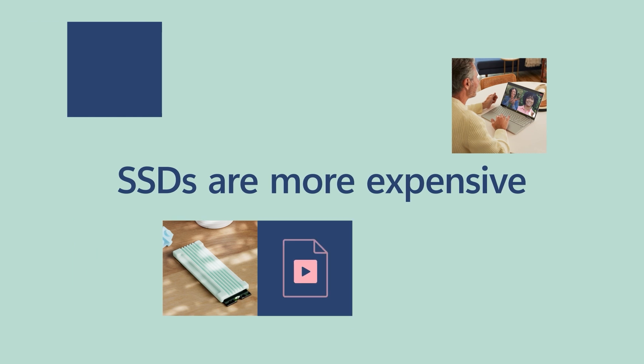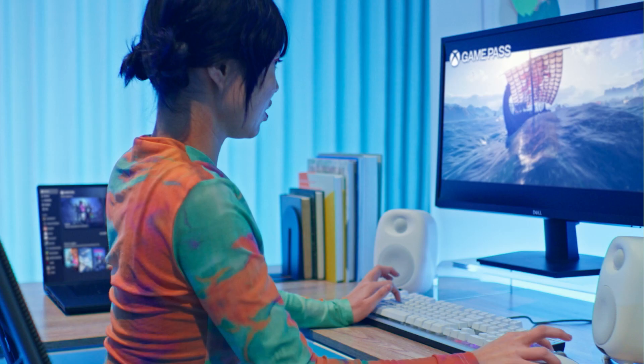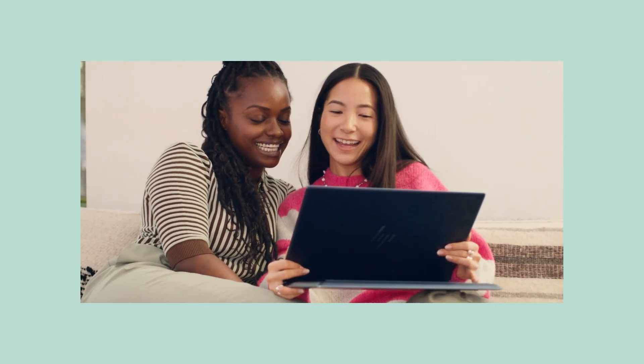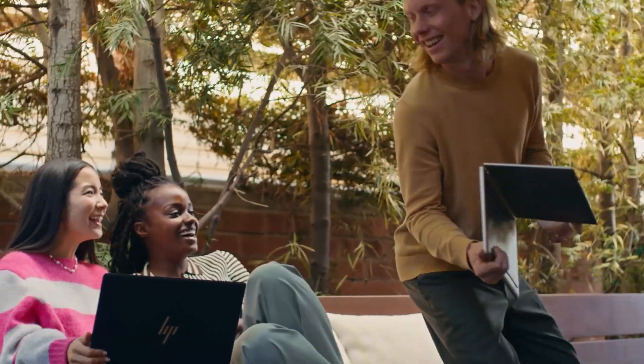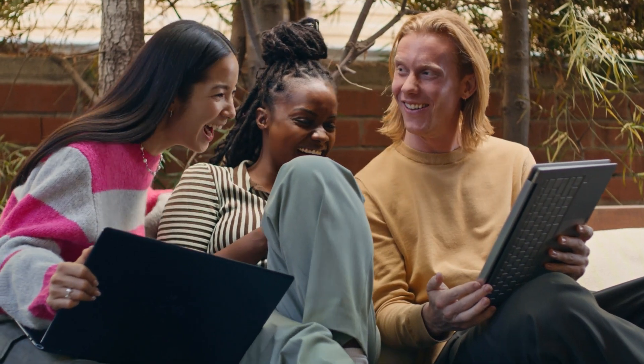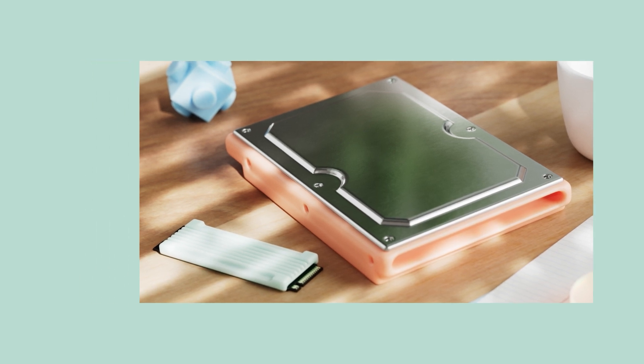SSDs are more expensive for large amounts of storage, while HDDs are cheaper. Then again, if you save your files to the cloud and you don't download games or have a bunch of applications installed, you're not using a ton of local storage right on your PC, so you might not necessarily need a large storage drive. It's up to you. I hope that helps.